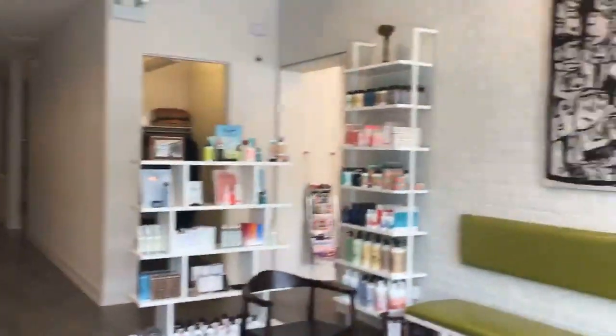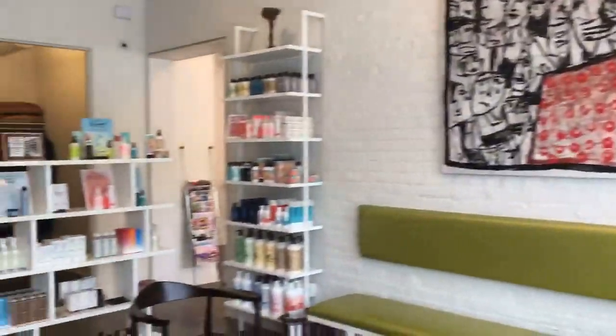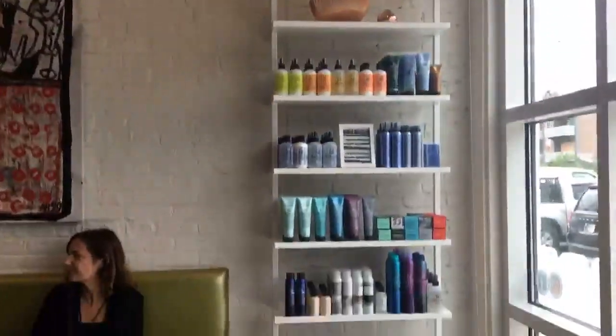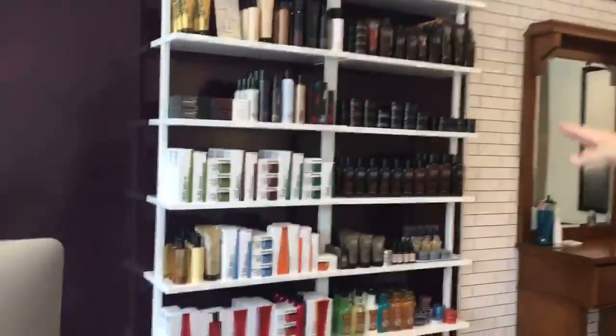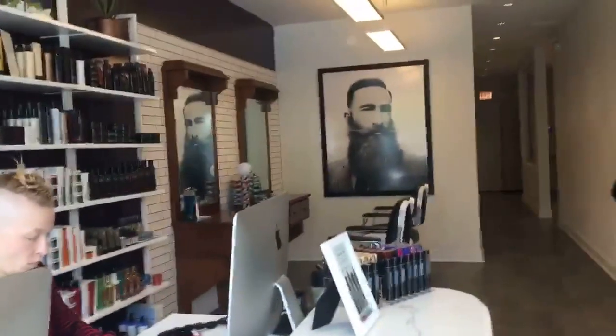My name is Paul Wilson, co-owner of Art and Science. This is our West Loop location, about six months old. You're standing in the entryway where we've got our retail area focusing on Bumble and Bumble, American Crew, and Shu Uemura, and then in the corner we've got Color Proof — the retail space with the natural lighting.